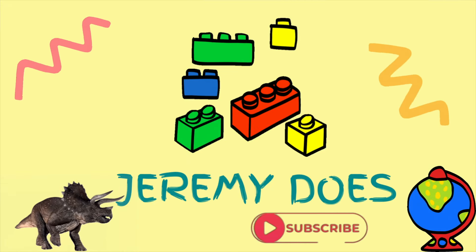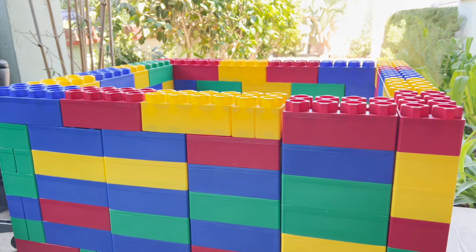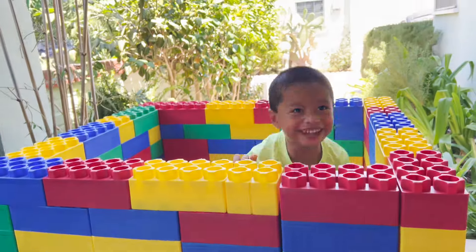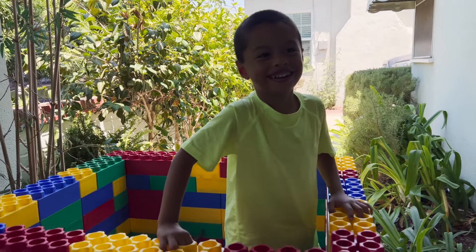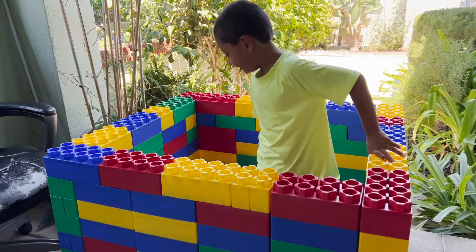Jeremy does Jeremy today - wait, where's Jeremy? Jeremy? I'm here! Oh hi! Today we are doing a mystery Lego box with hidden toys inside. Ready? Yes!